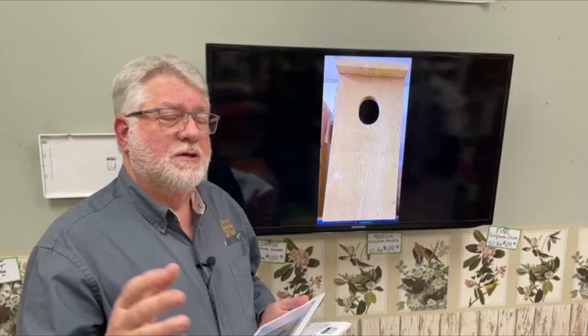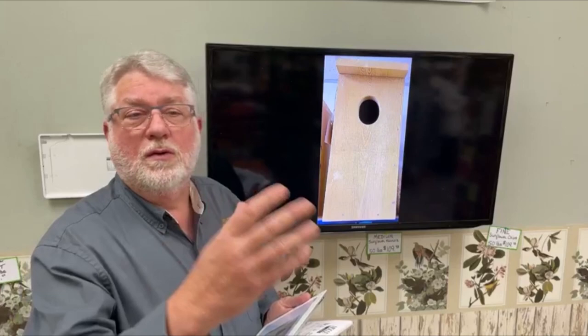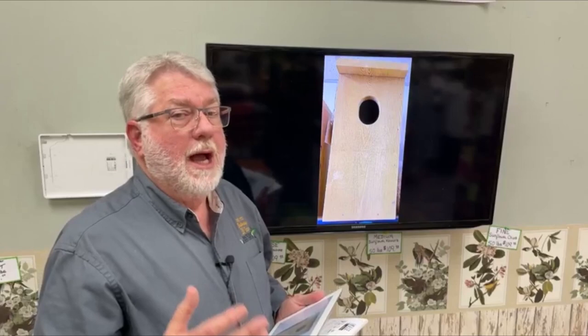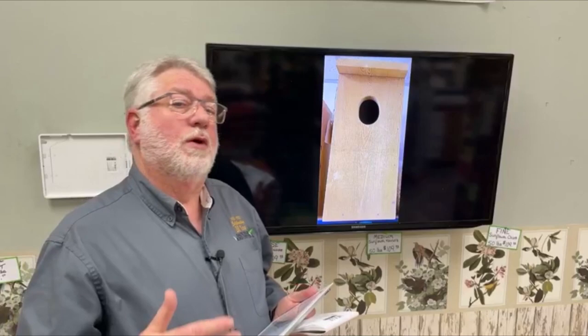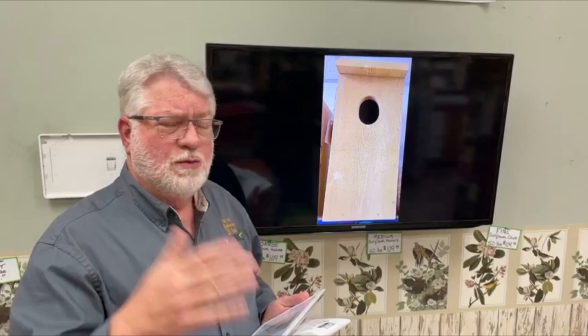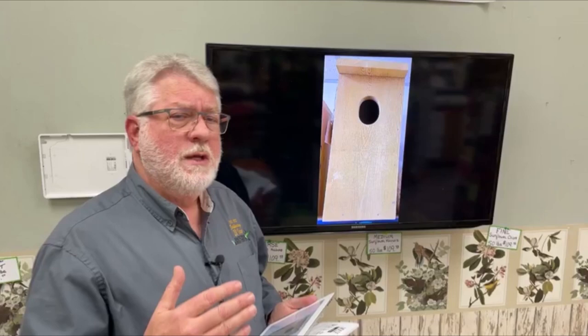A lot of people will attach them directly to trees. You can't put predator guards on trees with any practicality, but Mother Nature doesn't put predator guards on trees where woodpeckers drill their natural cavities either. Putting them on a tree for woodpeckers is a pretty good idea. Getting a 20-foot pole to mount a woodpecker house on is not practical for a lot of people, plus they're much harder to maintain. Once you put a birdhouse 20 feet in the air, you're usually not going to check it regularly — maybe once a year.